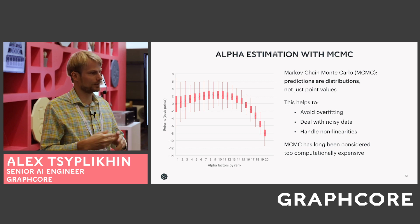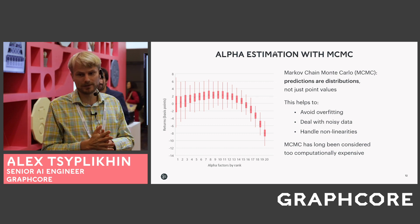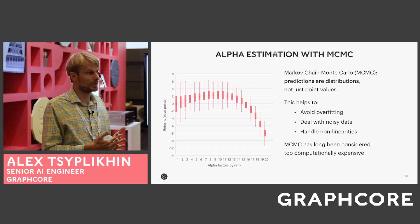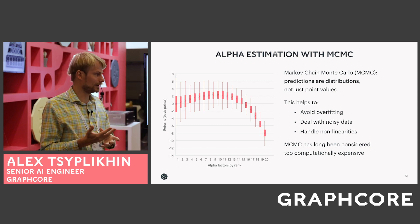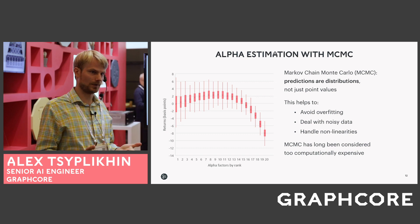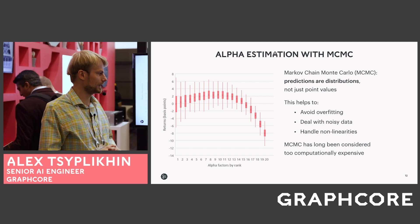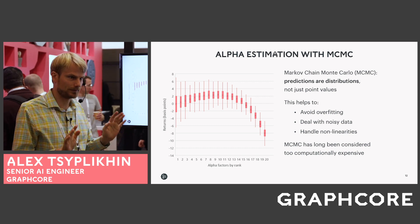For alpha estimation — when you are trying to find your alpha from alternative data or stock prices — some hedge funds use the model called MCMC: Markov Chain Monte Carlo. With this model, your predictions are distributions and the weights of the models are also distributions, not just point values. This helps researchers avoid overfitting and deal with noisy data, and allows use of more complex models that can handle non-linearities in training data. MCMC has long been considered too computationally expensive, so people did not use it.